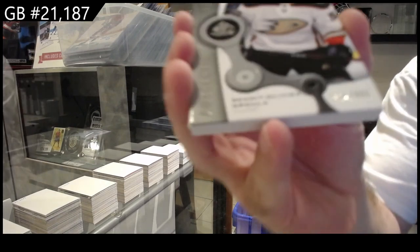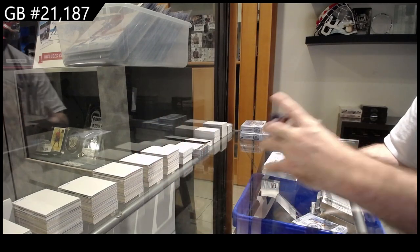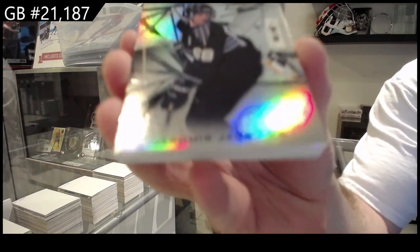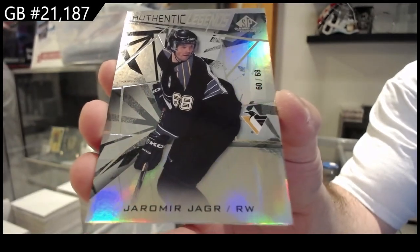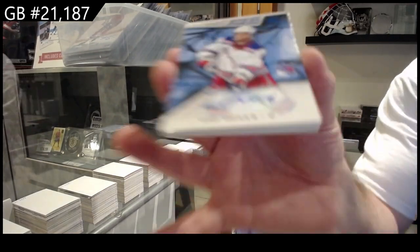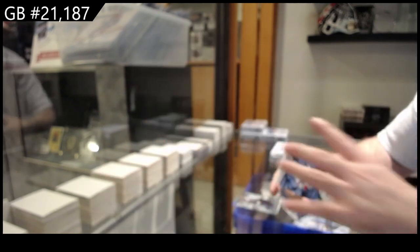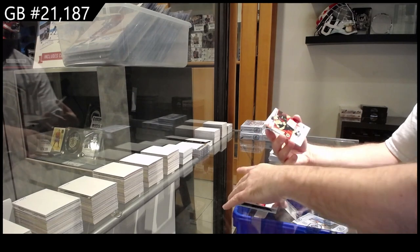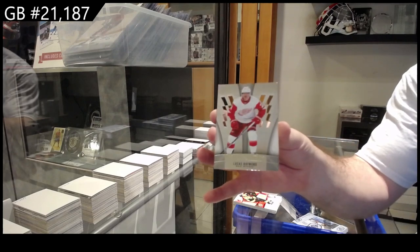We've got for Anaheim, Gruel, $9.99. Number to 68 — Legend, Yager. That's kind of cool. We've got a base rookie auto of Zach Jones for the Rangers. For the Montreal Canadiens, base jersey Suzuki. Base jersey McAvoy for Boston. And a Raymond Purity for the Red Wings.